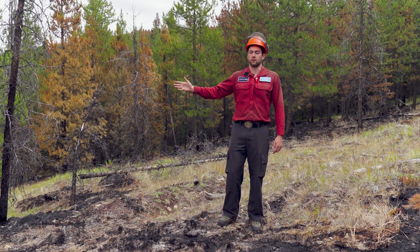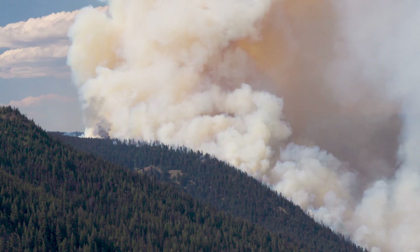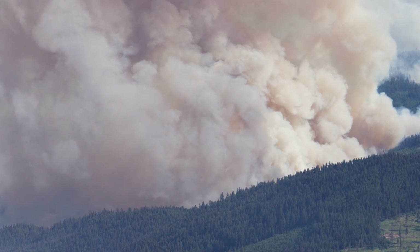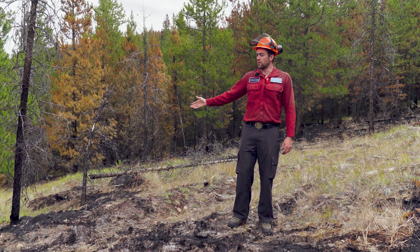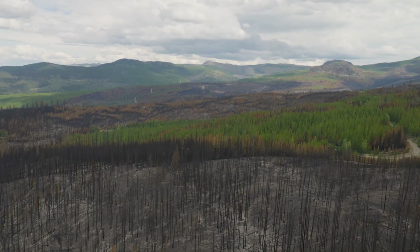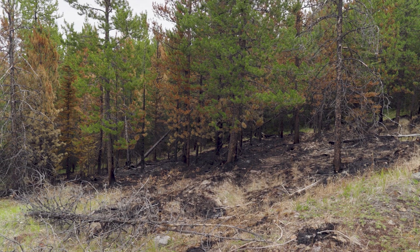Where the fire originated, it was a rolling crown fire — a high-intensity fire moving through the top of the trees, fully consuming fuels from the forest floor to the tops of the trees. As soon as it hit this stand where it had been thinned and pruned previously, it was unable to continue burning, lost its intensity, and essentially burned itself out in this treatment.